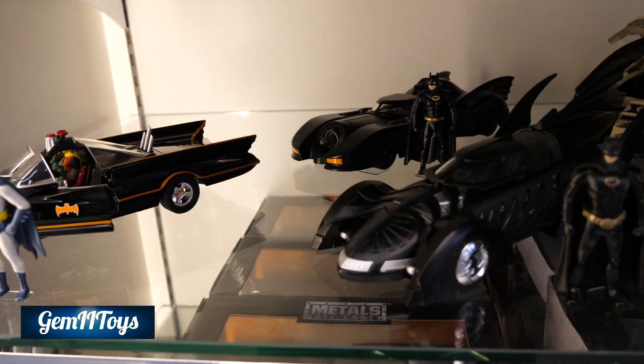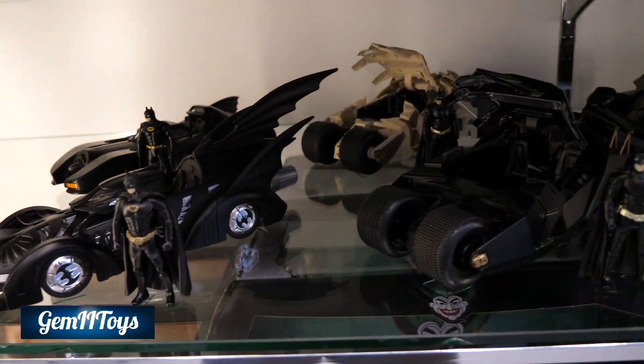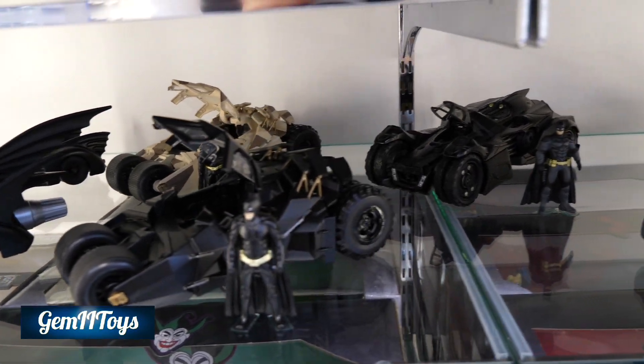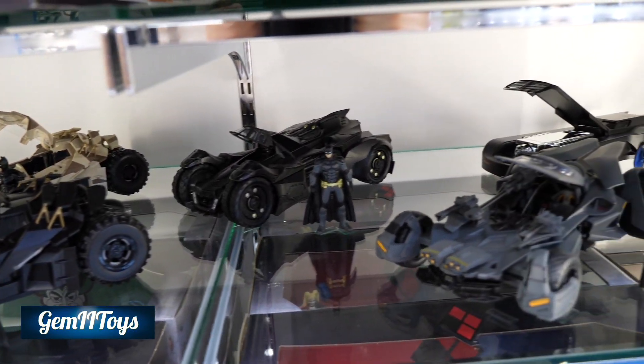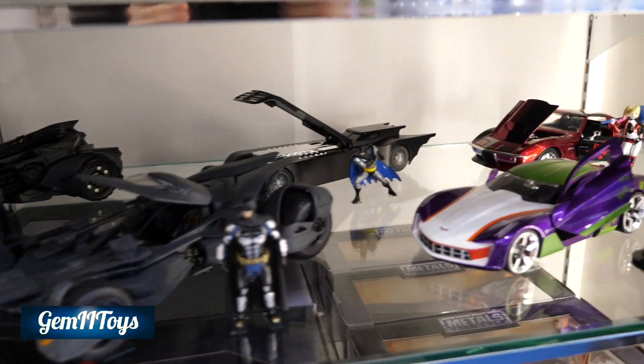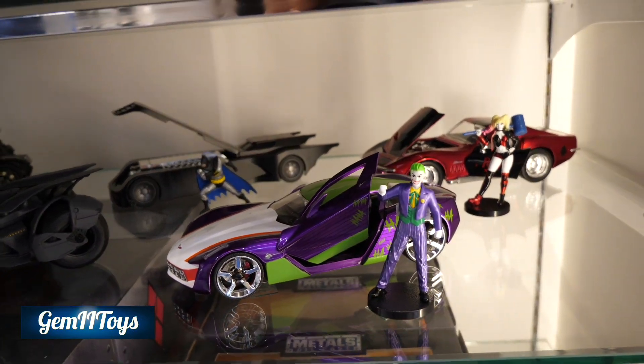Upstairs we have, just like in Tokyo, these cars — the Batmobiles. I'm not sure exactly the scale, but they're fairly small. And yeah, they also had there the Joker Mobile and the Harley Quinn Mobile, perhaps.